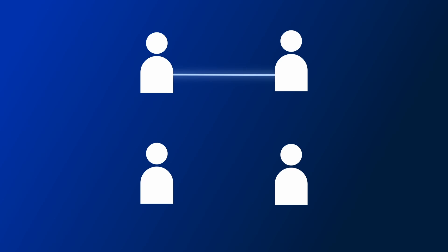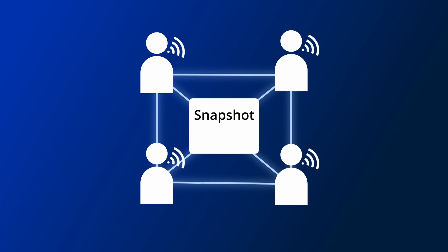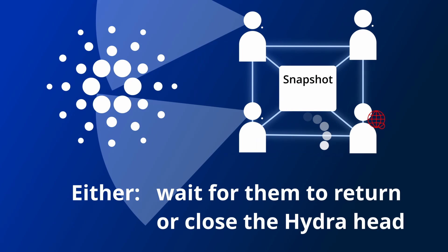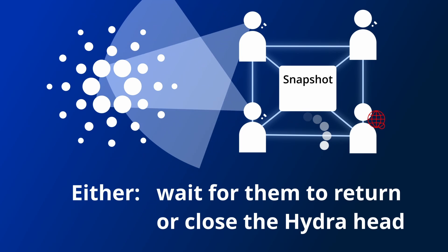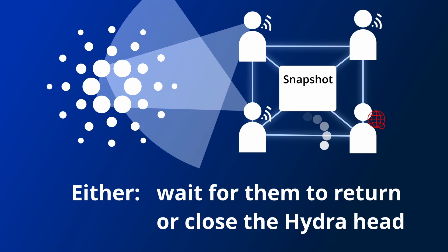However, Hydra isn't perfect and does have limitations. Firstly, Hydra requires everyone in the head to be online at all times, so that everyone can sign a multi-signature for each snapshot. If someone goes offline, snapshots can't be finalised until they return. Everyone also needs to be checking the Cardano base layer in case one of them tries to close the channel early using an old state, so they can challenge them during the contestation period.